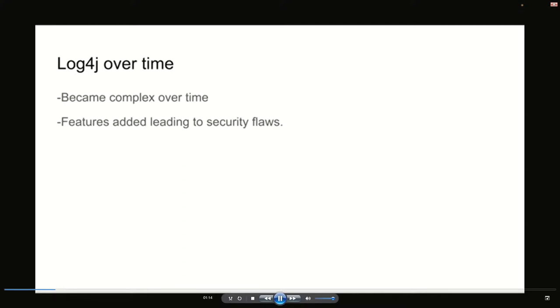A little bit of history about Log4j: it essentially started as a really simple library just for doing logging, but over time more and more features got added to it. The more complex the software becomes, the more likely it could lead to security flaws. One of the ideas increasingly becoming important is that complexity breeds security flaws, and it's important to find them and fix them.